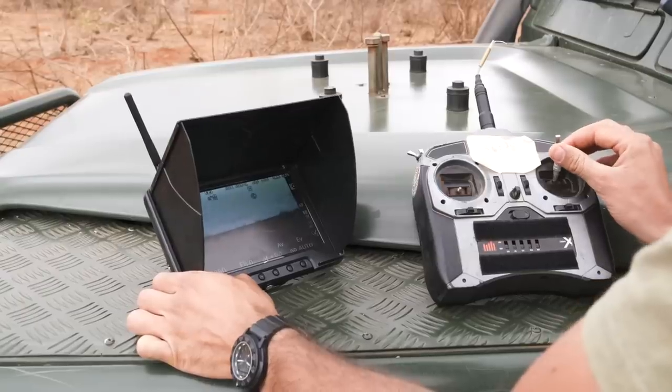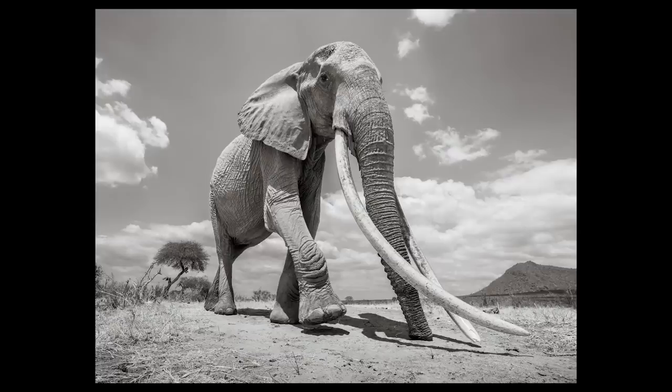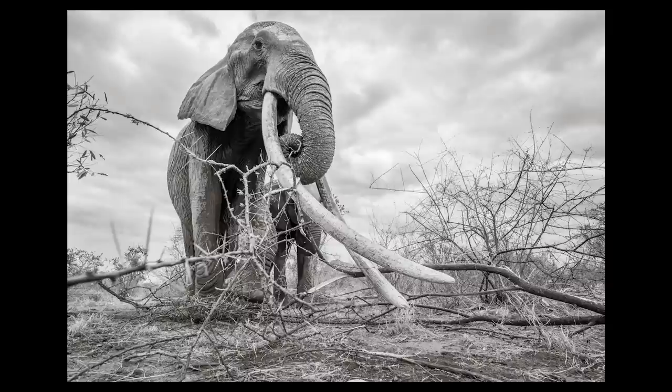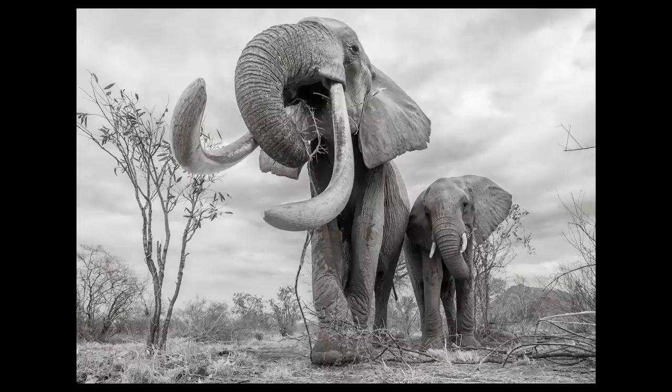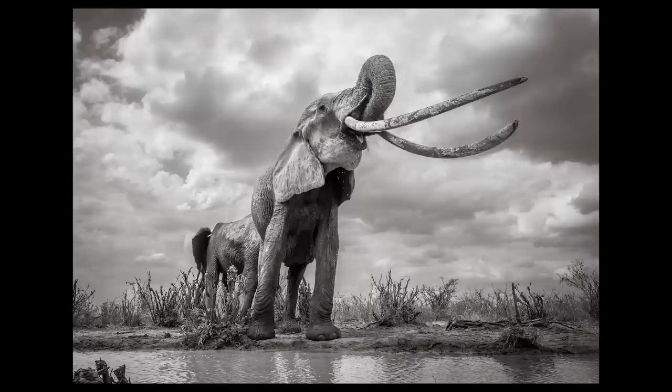What I wanted to do was use this Beetlecam perspective to really accentuate the tusks stretching down towards the camera. For this project, I partnered with the Tsavo Trust who were working to protect these incredible elephants, and they were able to help me track down a few of these remarkable individuals.